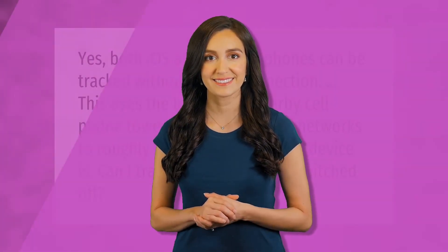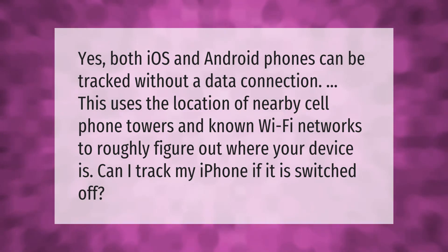Both iOS and Android phones can be tracked without a data connection. This uses the location of nearby cell phone towers and known Wi-Fi networks to roughly figure out where your device is.